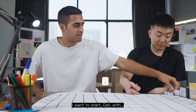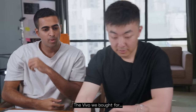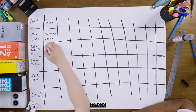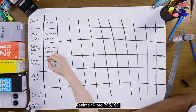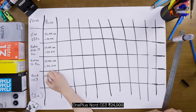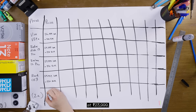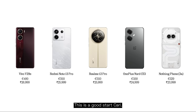The Vivo we bought for 26,999. The Redmi Note 13 Pro at 25,999. The Xiaomi 12 Pro — sorry, Realme — at 25,999. The Nord C3 at 24,999. And then we have the 2A at 23,999. Looks like we're winning here to start — this is a good start, Carl. We'll rate them all out of 10.